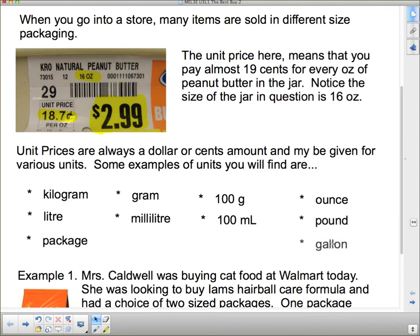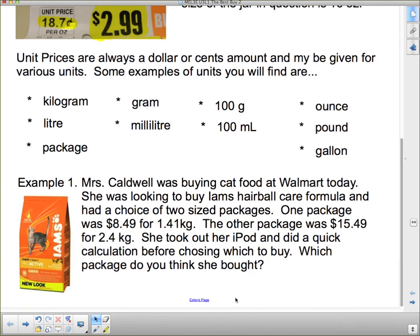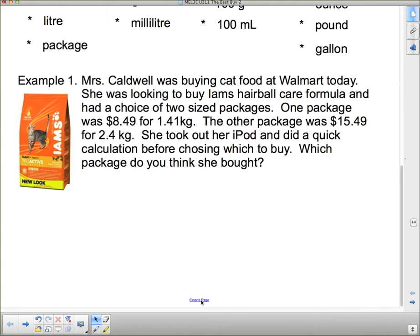Here's Example 1, and this is actually a real-life thing that happened to me today. Mrs. Caldwell was buying cat food at Walmart. She was looking to buy Iams Hairball Care Formula and had a choice of two sized packages: one package was $8.49 for 1.41 kilograms, and the other was $15.49 for 2.4 kilograms. She took out her iPod and did a quick calculation before choosing which to buy — which package do you think she bought?